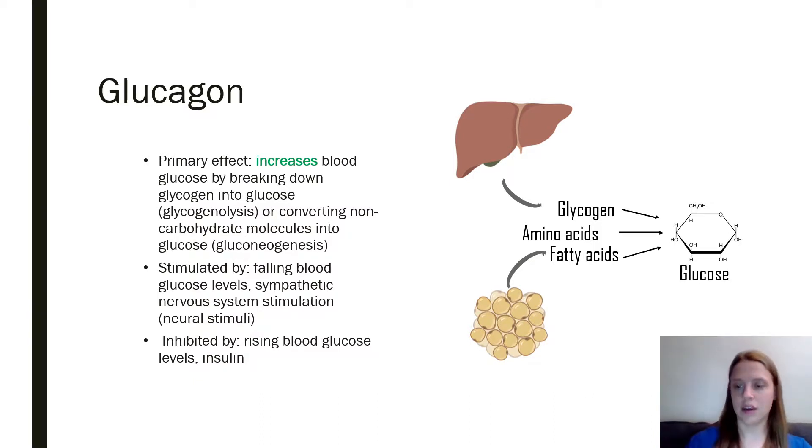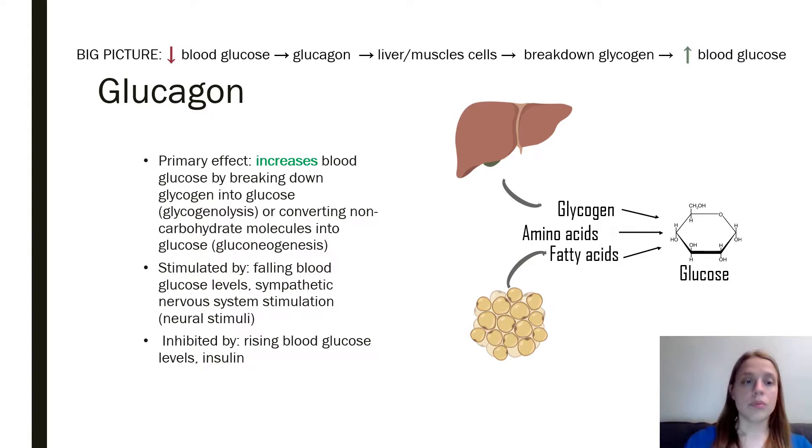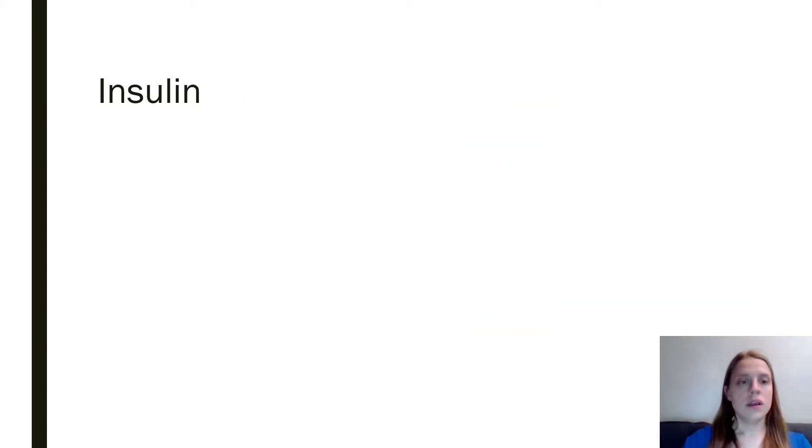Insulin kind of does the exact opposite of glucagon. Simplified: falling blood glucose causes the pancreas to release glucagon, which acts on the liver and muscle cells to break down glycogen — or other things if you run out of glycogen — which in turn increases blood glucose. This is a perfect example of a negative feedback mechanism, because it acts like a thermostat; your body is just trying to return to the set point.